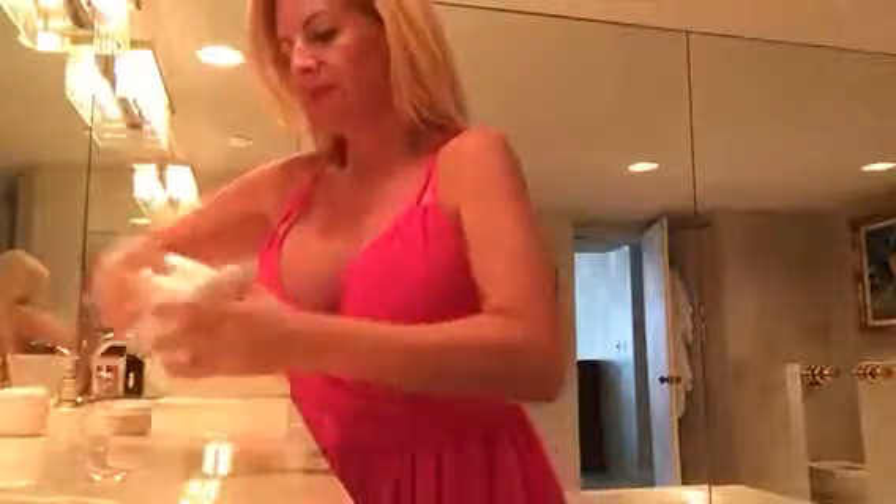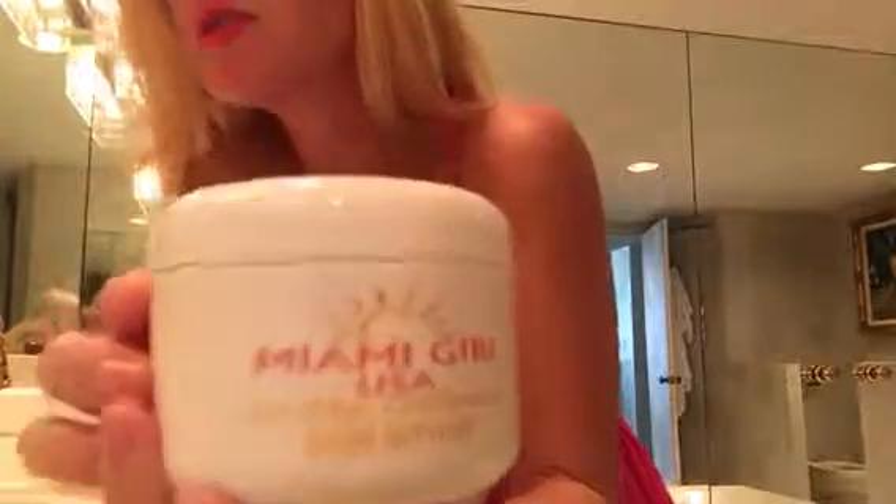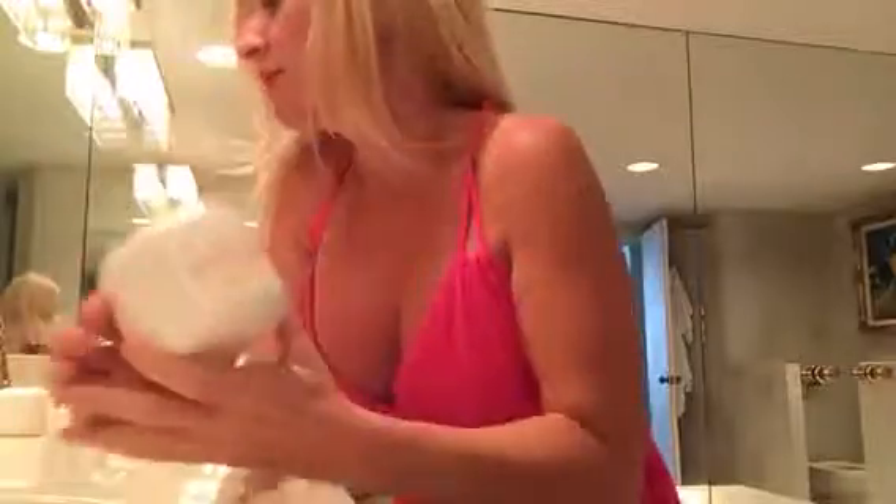It adds shine, calms everything down, makes it super smooth and super shiny. It smells delicious. You can see the shimmer on my hands — it's gold. Sometimes I have a little extra and I just put it wherever I want. Miami Girl USA hair butter: free of dye, full of shimmer, paraben free, all-natural preservatives, never tested on animals. Check it out at MiamiGirlUSA.com.